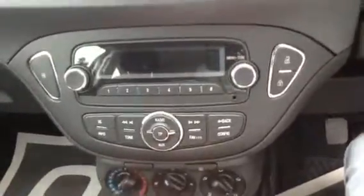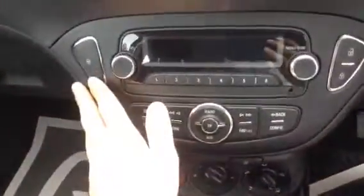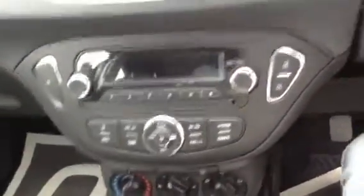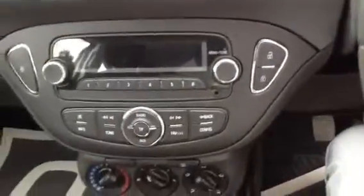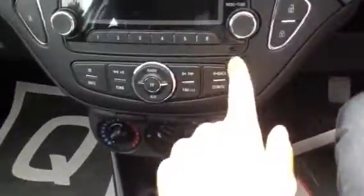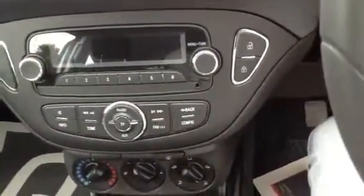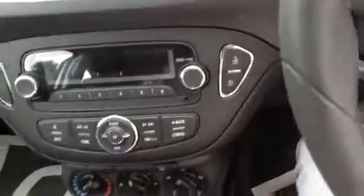It's a nice basic, easy-to-use radio system. You've also got the city drive mode here as well, which lightens the steering making it really easy, especially around car parks. You've also got AUX input if you wanted to connect your iPod or phone, anything like that, and the deadlock buttons here too.